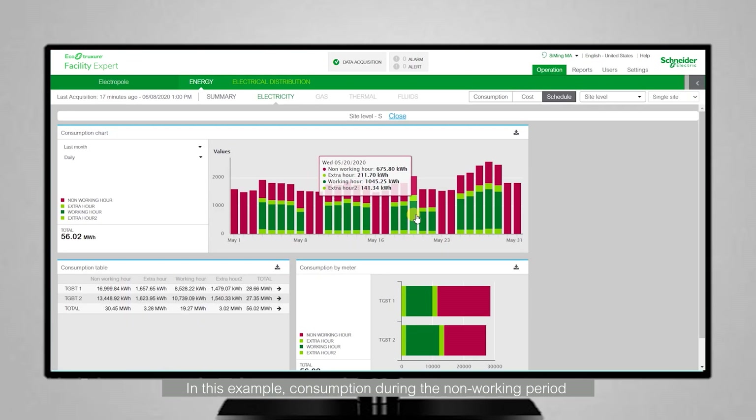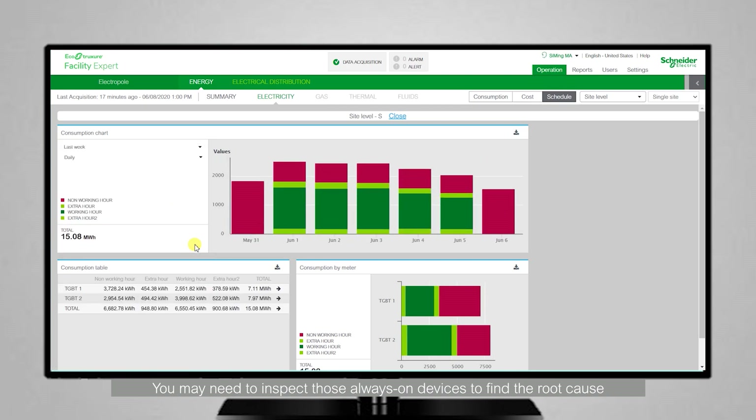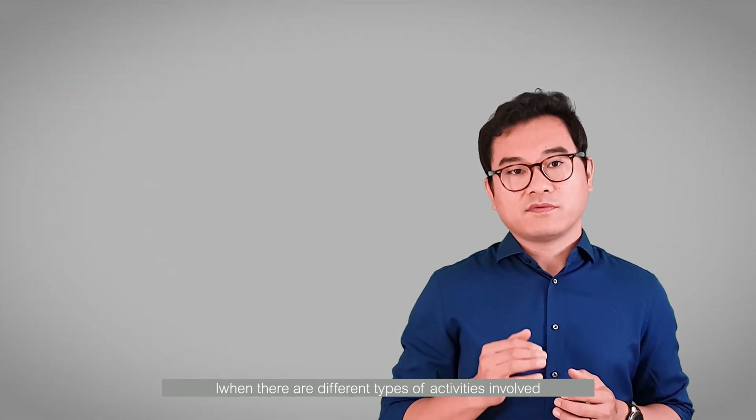In this example, consumption during the non-working period is apparently quite high. You may need to inspect those always-on devices to find the root cause. Several calendars can be defined for a site when there are different types of activities involved, such as office, warehouse, and canteen.